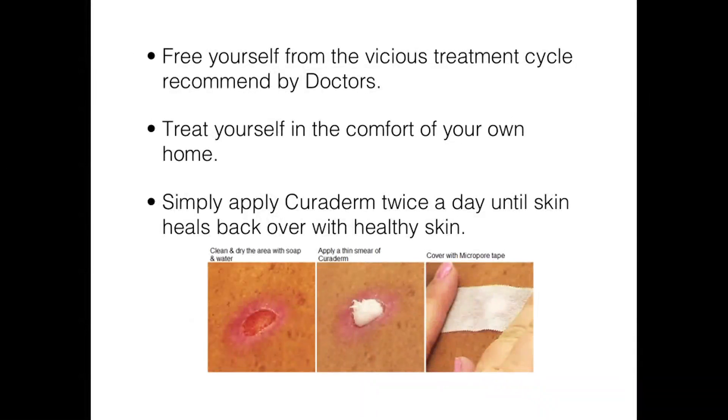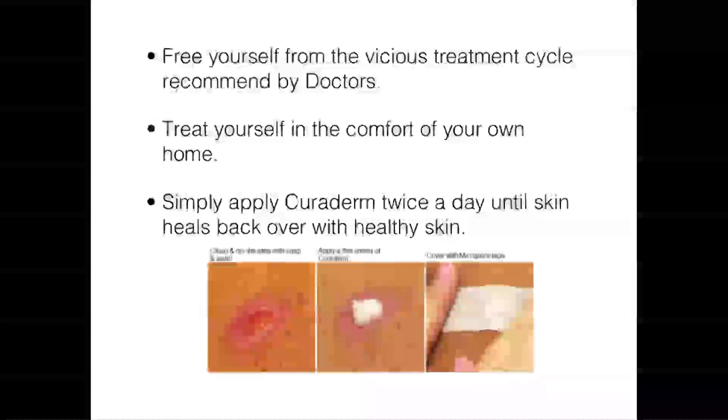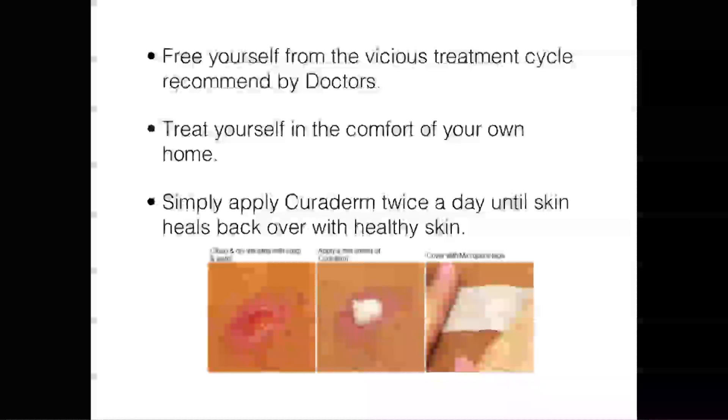Using Curaderm, you can free yourself from this vicious cycle and best of all, you can treat yourself in the comfort of your own home. All you need to do is apply the cream twice a day and cover with micropore tape until the skin completely heals back over with beautiful new skin.